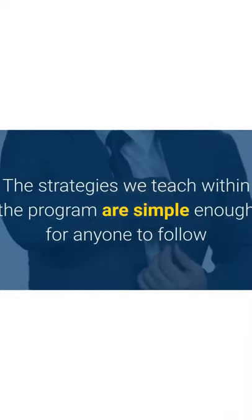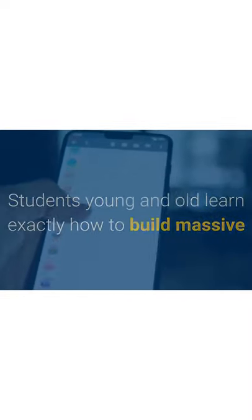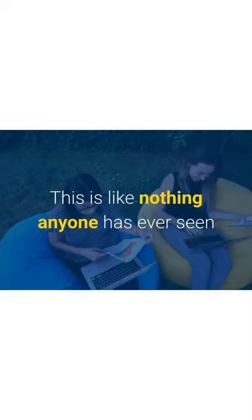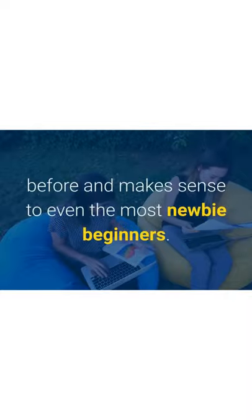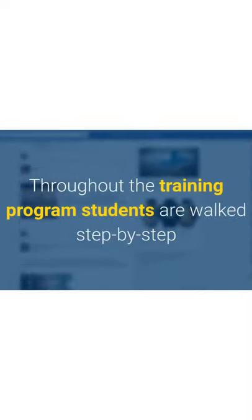The strategies taught within the program are simple enough for anyone to follow and yet incredibly powerful. Students young and old learn exactly how to build massive email lists using simple poll pages. This is described as unlike anything seen before, and is said to make sense even for the most novice beginners.